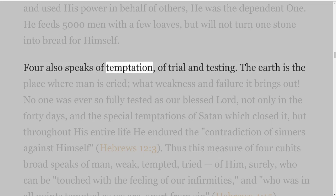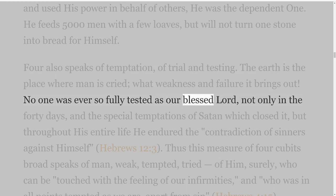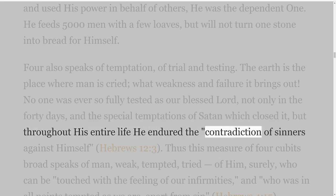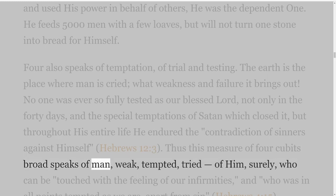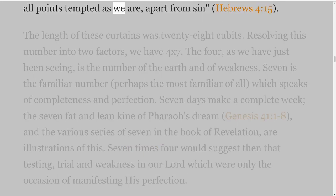Four also speaks of temptation, of trial and testing. The earth is the place where man is tried; what weakness and failure it brings out. No one was ever so fully tested as our blessed Lord, not only in the forty days and the special temptations of Satan which closed it, but throughout His entire life He endured the contradiction of sinners against Himself — Hebrews 12 verse 3. Thus this measure of four cubits broad speaks of man, weak, tempted, tried — of him, surely, who can be touched with the feeling of our infirmities, and who was in all points tempted as we are, apart from sin — Hebrews 4 verse 15.